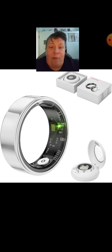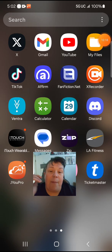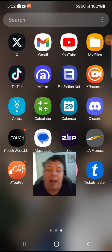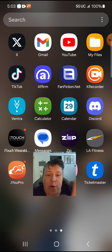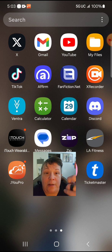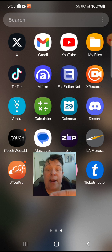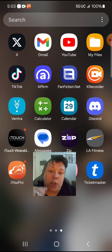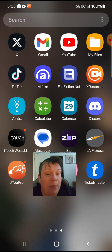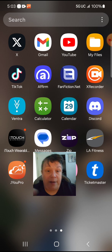There is an app for this particular product. I'll point to it on the lower left of the screen. That's the app you need for this ring — it's called JU Pro. I believe this is in the instruction manual for this particular ring.